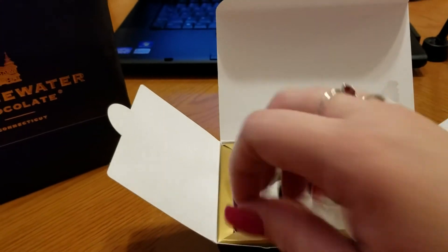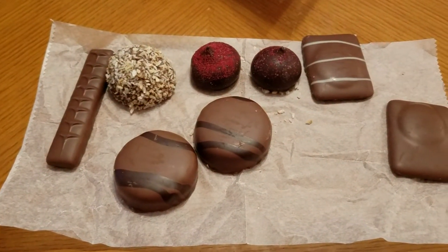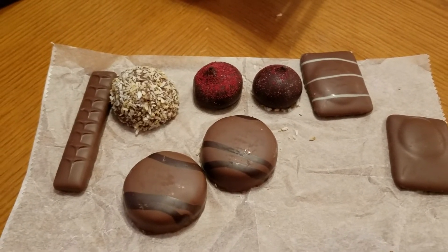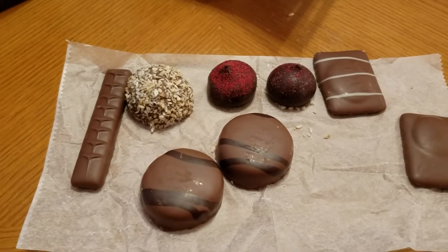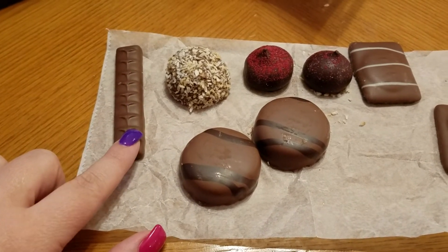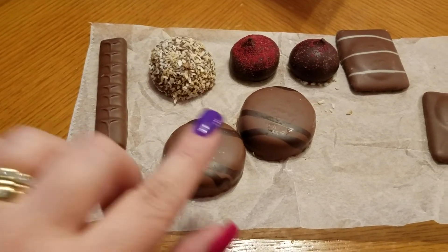You just pick up the pieces that you want. Let me get this out for you. Of course we already ate two pieces — I had a cherry cordial and I think my husband had the pecan turtle, which was really good. And then we have what I think is just a praline — a chocolate covered praline.